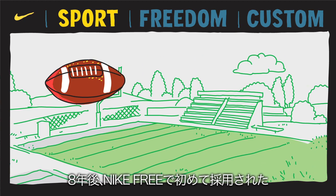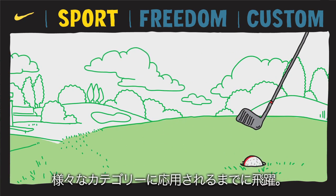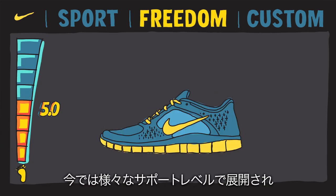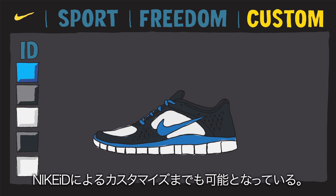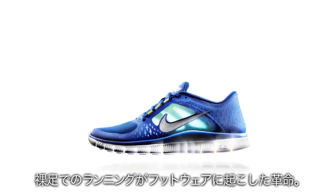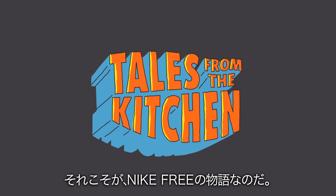Eight years later, the natural motion technology it pioneered has made the leap to multiple sports. The Nike Free is available in various levels of support and customizable via Nike ID. A bare foot inspires a revolution in footwear — that's the story of Nike Free.